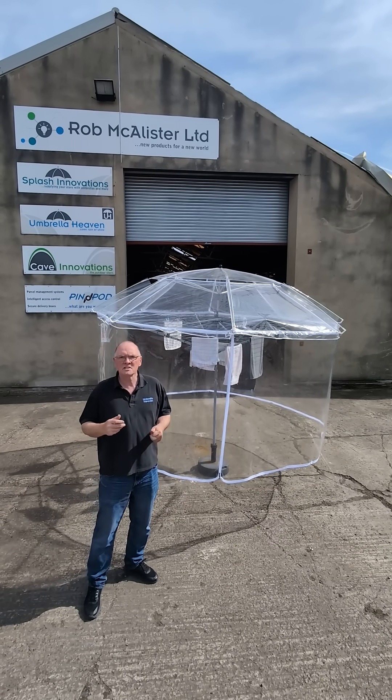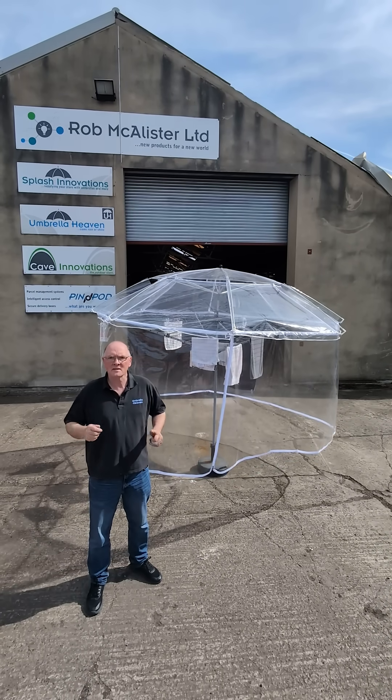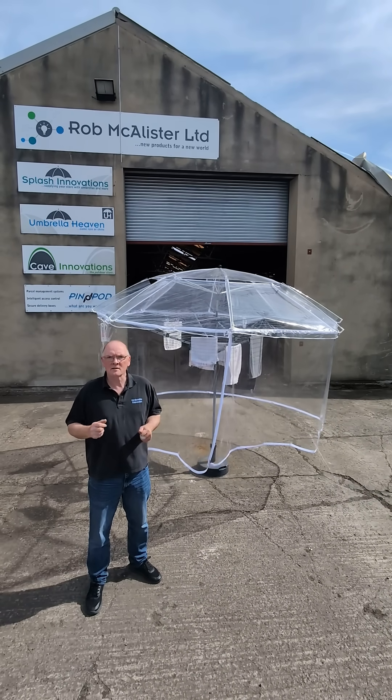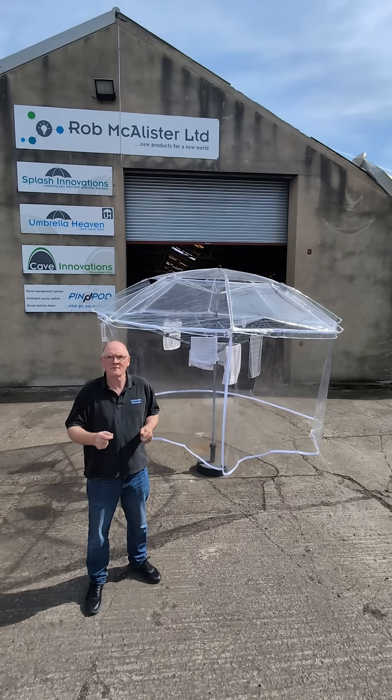Lauderdome is made from UV stabilised durable materials and features a universal clamp that attaches to most rotary washing lines. The canopy spans about three meters and covers square rotary washing lines up to 1.75 by 1.75 meters.